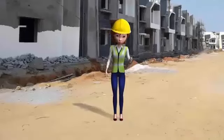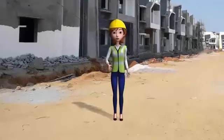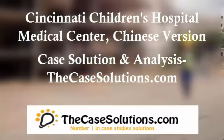The case outlines the protagonist's strategy of developing internal experts who are trained in a common methodology for making improvement and spreading these ideas in their work units. Thanks for watching this video.